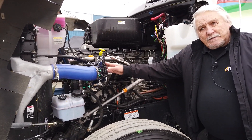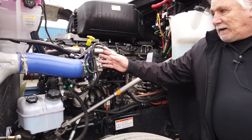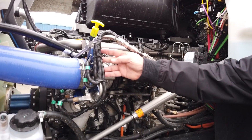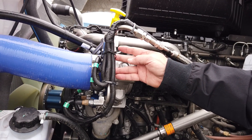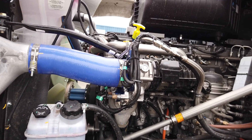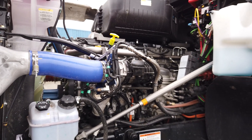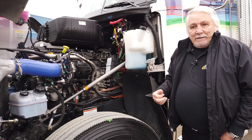Right here at the air intake of the engine we've got a manifold — this is the hydrogen manifold. There are four hydrogen injectors: two that you can see on this side and two that are hidden around the back side. That's where the hydrogen is injected, and again it's controlled by the system inside the cab.